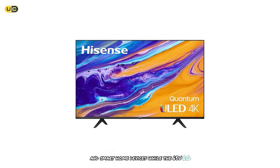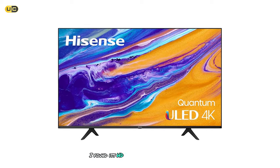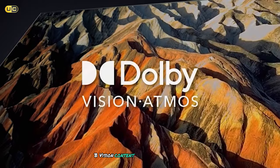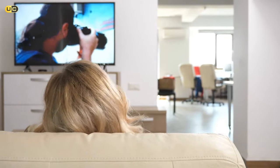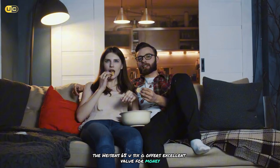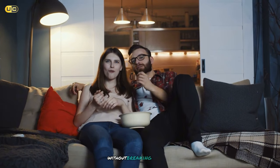While the 65U6G doesn't get as bright as some higher-end models, I found its HDR performance to be quite good for its price range. Dolby Vision content looked particularly impressive, with excellent highlight detail and vibrant colors. Overall, the Hyzen 65U6G offers excellent value for money and is a great choice for those looking to step into the world of QLED without breaking the bank.